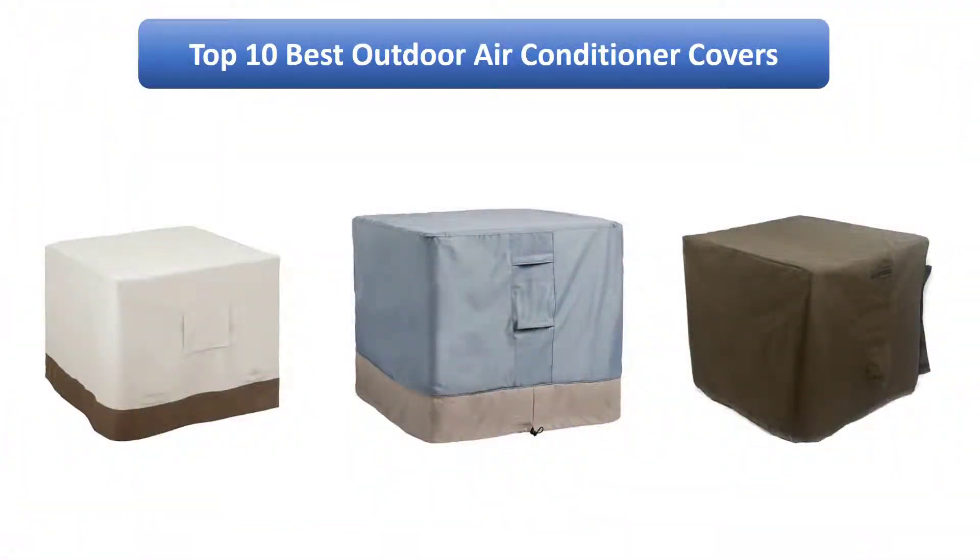We find the best outdoor air conditioner covers on Amazon by analyzing consumer reviews to find the top rated products. Here I am going to review the top 10 best outdoor air conditioner covers on the market.